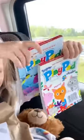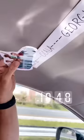Every hour on the trip they got to open a surprise bag. The first one was an activity pad. These surprise bags make the trip go by so much faster.